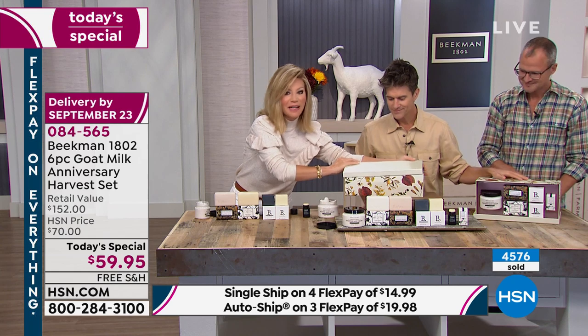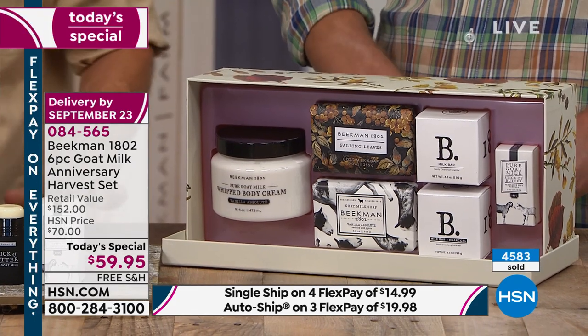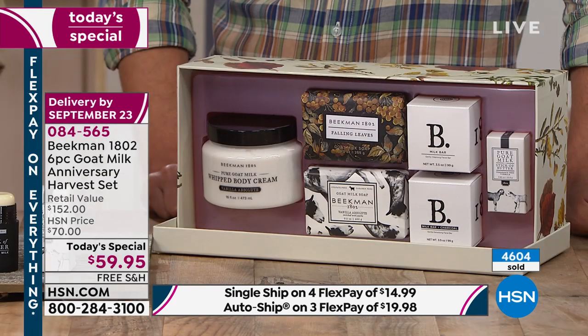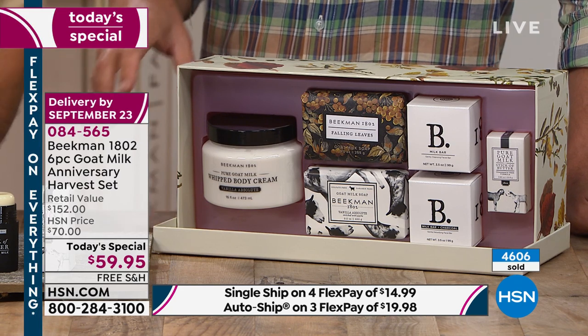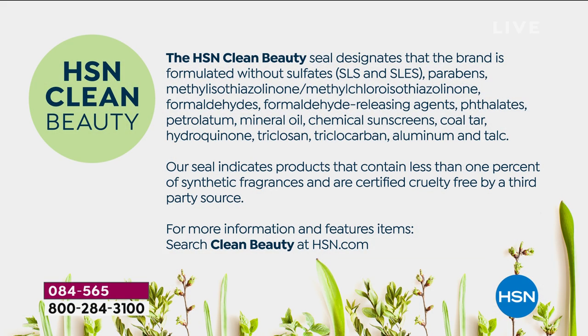We've sold a lot of these this evening, approaching 4,500 units. This is an abbreviated presentation from our midnight hour, so if you even think you want this, order it. We take every major credit card here at HSN — one payment of under $15 gets the entire collection home. You get to try a brand new fragrance, the stick of butter, and experience the goat milk difference. This is all clean beauty — HSN's clean beauty seal means no questionable ingredients, and less than 1% synthetic fragrance in anything we make.